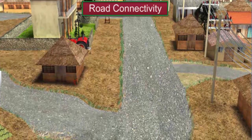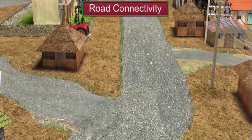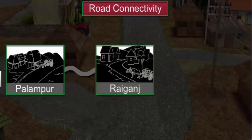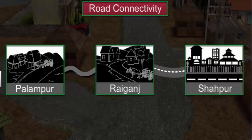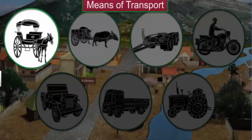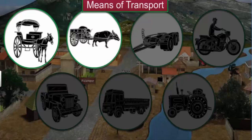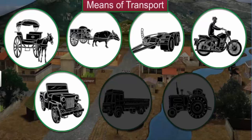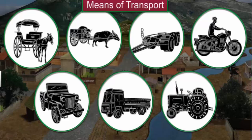Palampur is pretty well connected by road. A 3 km long all-weather road connects Palampur to a bigger neighboring village called Raiganj. From Raiganj, the same road continues to the nearest town of Shahpur. If you travel on the road from Shahpur to Palampur, you will find an amazing mix of transport — tongas, bullock carts, bogies, motorcycles, jeeps, trucks and tractors are all used to transport people and goods on this road.